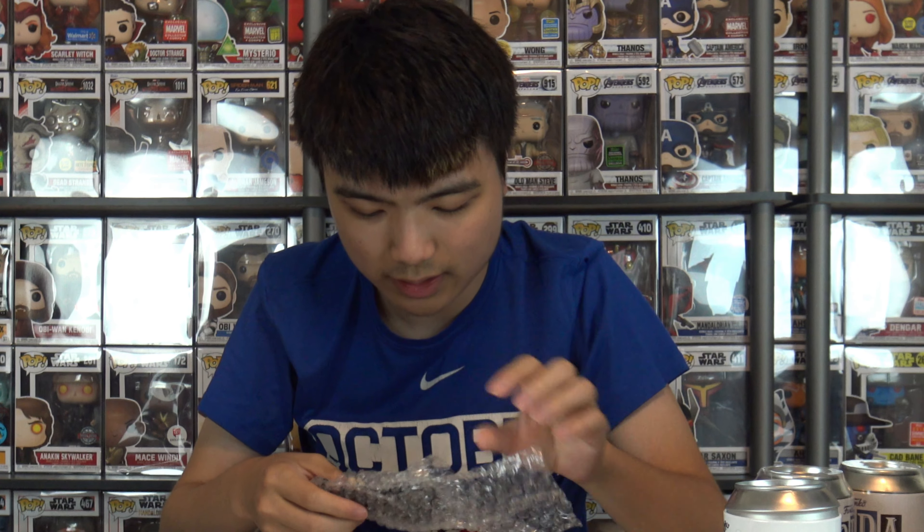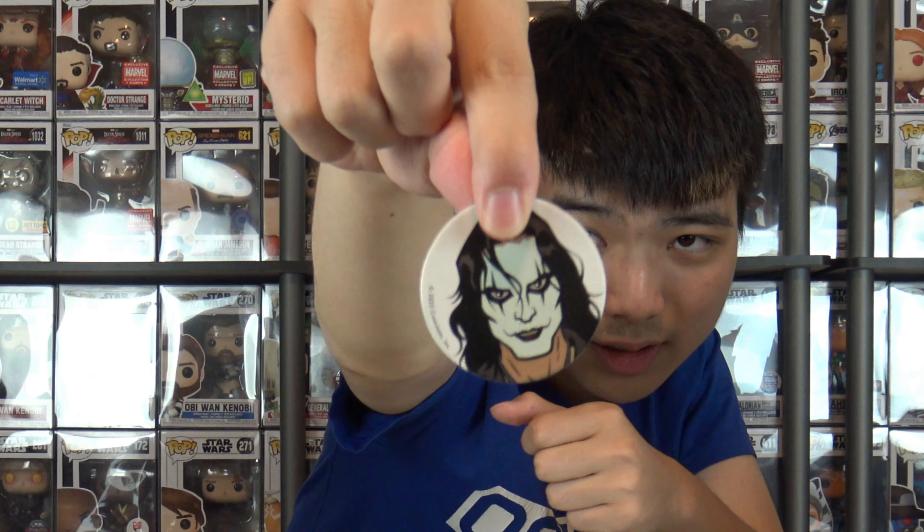We'll open this blindly since I don't have this figure in the collection yet. The chase, I believe, is a very slight difference — I looked at the images online. Three, two, one... Did we get it? Nope. This is the common. Here we go — Eric Draven. I haven't seen The Crow in my life, so I'm not familiar with this character whatsoever.